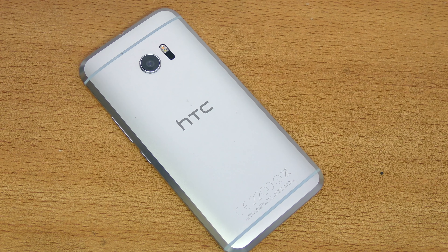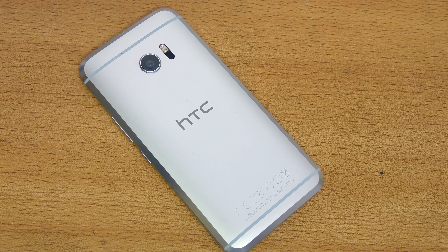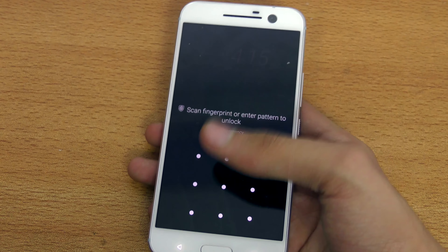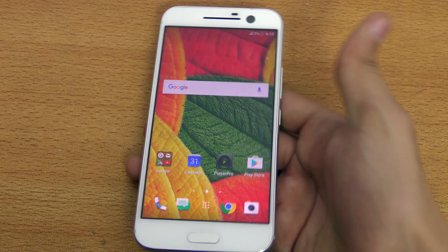I want to do a battery life review of the HTC 10 smartphone, which comes with a 3,000 mAh battery and has a 5.2 inch quad HD display — some nice upgrades there. The main question everyone is asking is: how is the battery life?